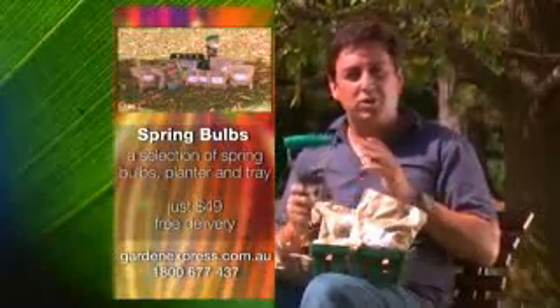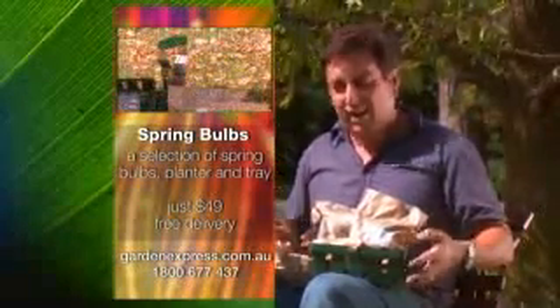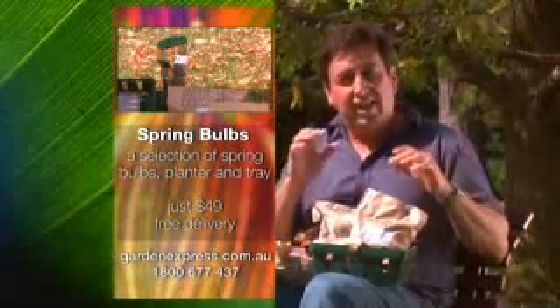Thanks to our friends at Garden Express, we've got a super deal. It's a whole spring bulb planting collection — it's your planter, your tray, and a whole heap of bulbs. It includes daffodils,